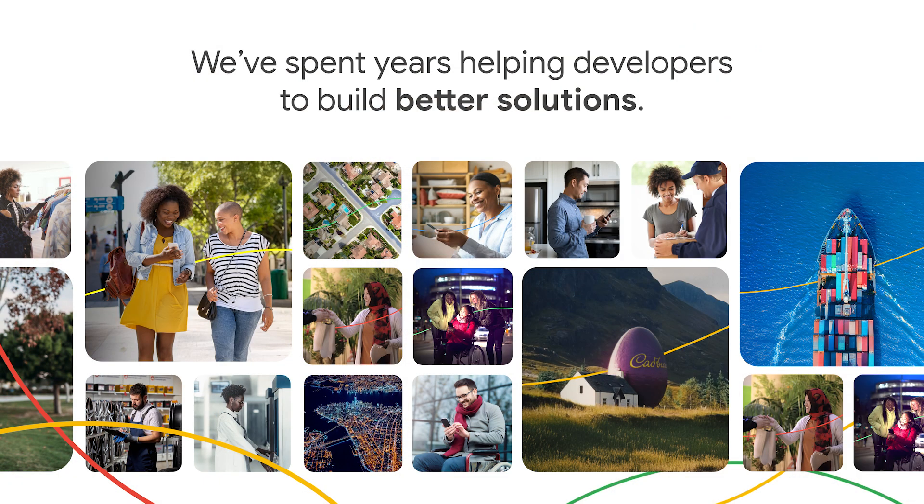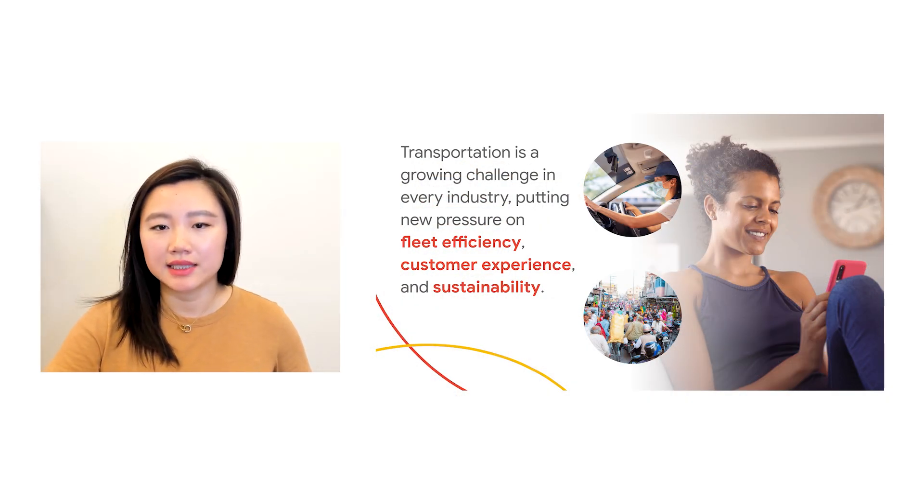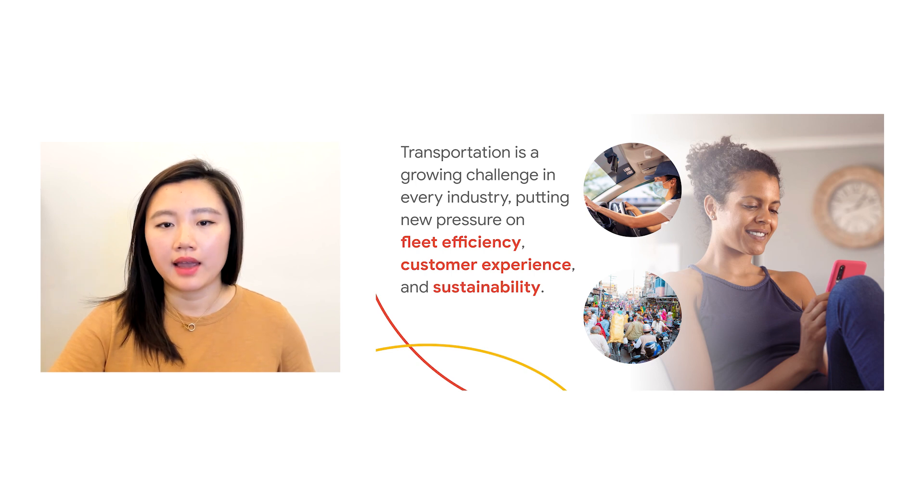What began with simple maps, routes, and places has evolved into an ever-growing array of industry solutions, including mobility services, route optimization, transportation, and much more. We understand that transportation and logistics businesses are under ever-growing pressure to deliver fleet efficiency in order to be more profitable, to meet customer demand and deliver best-in-class customer experiences, and to meet new sustainability objectives.